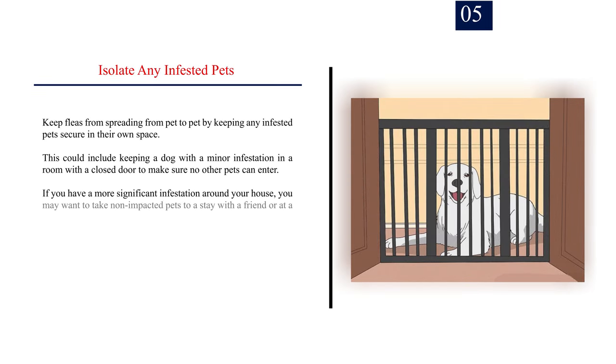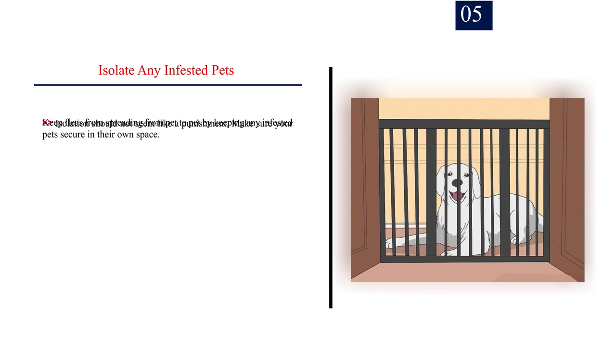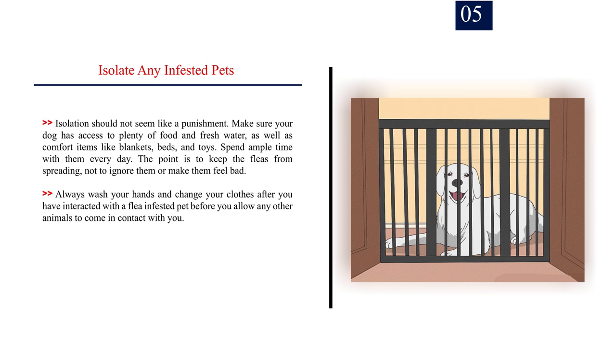Number 5: Isolate any infested pets. Keep fleas from spreading from pet to pet by keeping any infested pets secure in their own space. This could include keeping a dog with a minor infestation in a room with a closed door to make sure no other pets can enter. If you have a more significant infestation, you may want to take non-impacted pets to stay with a friend or at a boarding facility until the fleas clear up. Isolation should not seem like a punishment — make sure your dog has access to plenty of food and fresh water, as well as comfort items like blankets, beds, and toys. Spend ample time with them every day. Always wash your hands and change your clothes after interacting with a flea-infested pet before allowing any other animals to come in contact with you.